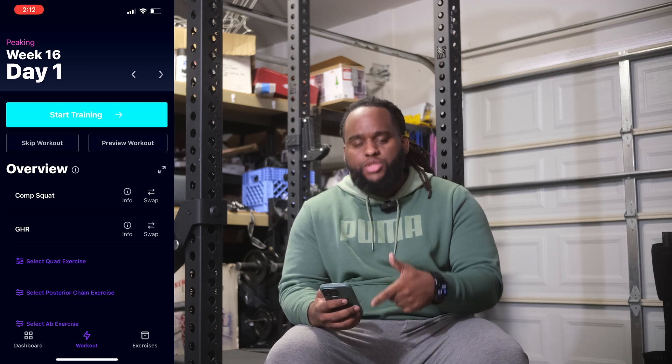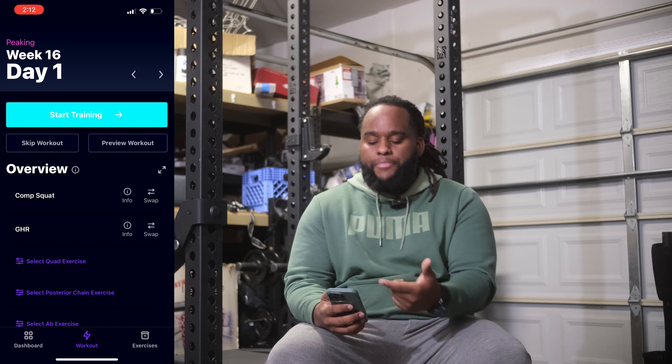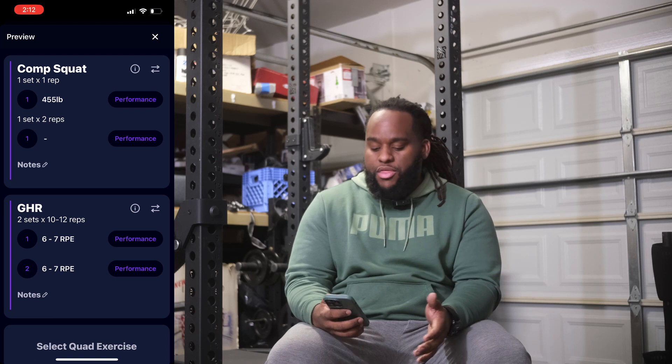As a quick example, if we look at week 16 day one — which will be the workout I'm doing tomorrow — previewing it shows a comp squat, a single rep at 455. Looking at some other days, my deadlift has some days where I'm doing singles, some days doing doubles, and the same thing with my bench press, and you're going to keep progressing with that.